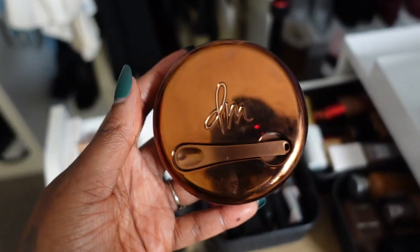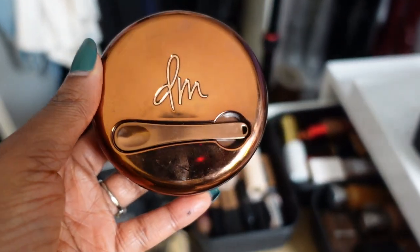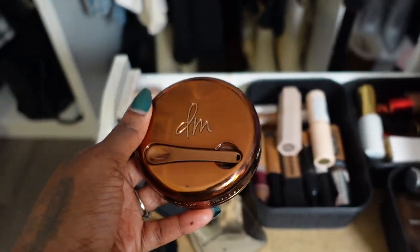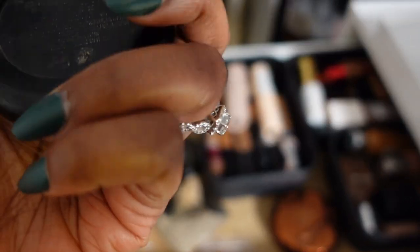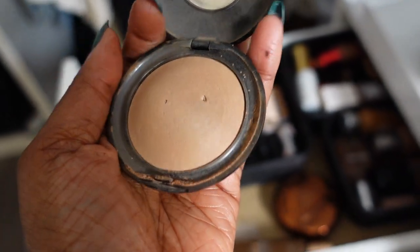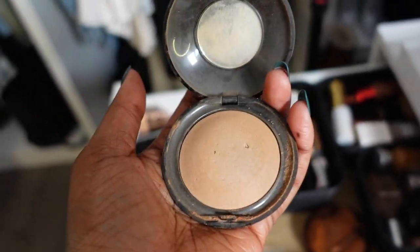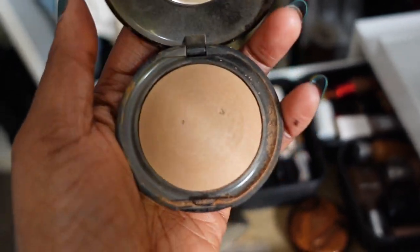Next we have the Danessa Myricks Blurring Balm Primer — obviously she's staying, I love this, and I just got it during the last Sephora sale. Now this was the Pat McGrath under-eye powder in the shade Deep — her brightening powder. I loved it and did a review on it, but I reach for the Charlotte Tilbury powders way more than this so I think I could let this go. Same thing with the Laura Mercier brightening powder in shade two — I don't reach for it because I have my Charlotte Tilbury powders, so I'm letting this go too.